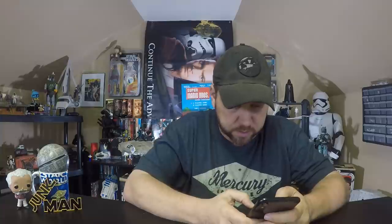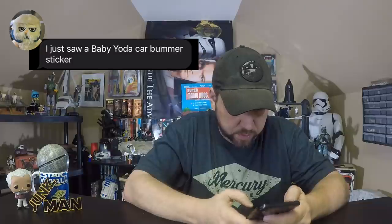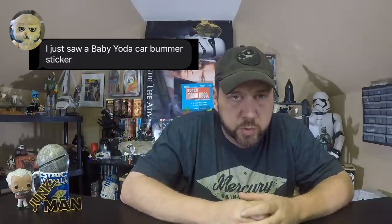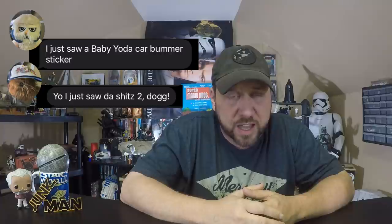That was it for the action figures and play sets released in 1982 as part of Series 1. But we're not done yet — let's go to 1983 and look at what came out for Series 2. The figures first released in Series 1 were carried over to Series 2, but they did have some new figures added to the line.